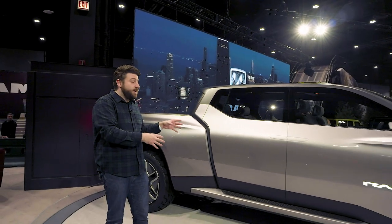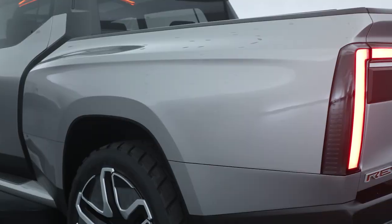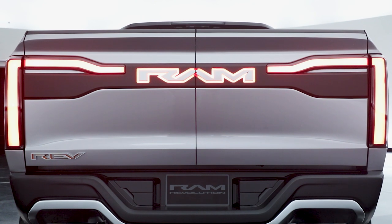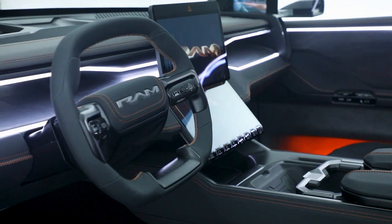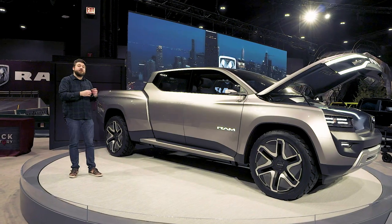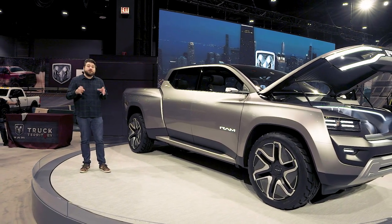We still don't know how much range the production truck will have or how long it will take to charge, but we're really looking forward to finding out more on Super Bowl Sunday when the production Ram 1500 REV makes its debut. This is a cool concept truck — it'll be great to see how much of this makes it into production, and how much of this technology makes it into other Rams that aren't necessarily EVs. For more on the Ram 1500 Revolution BEV Concept and everything else from the 2023 Chicago Auto Show, be sure to check out cars.com.